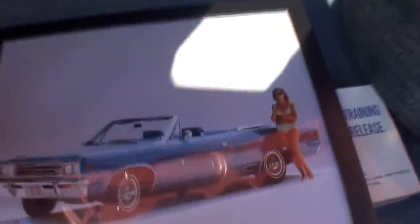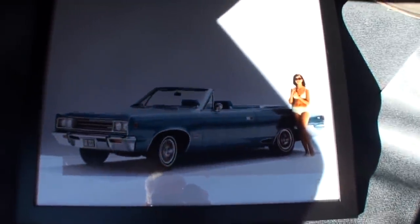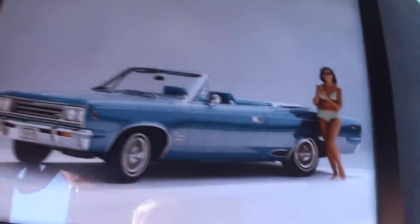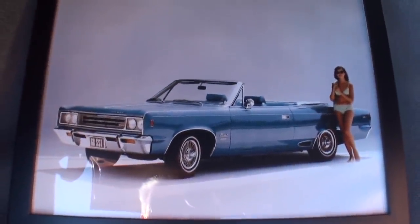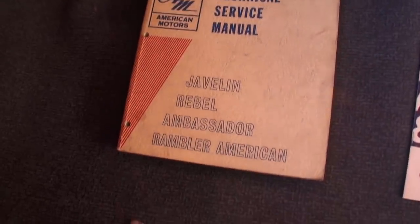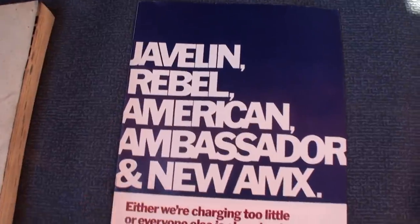Right off the bat in the trunk, we've got a pretty girl in a bathing suit with the car — and there's a reason we have that here. That was a factory photo. Did she come with the car when it was originally bought? That would be a nice option — they would have sold a lot more. American Motors would still be in business, actually, if they were doing that.